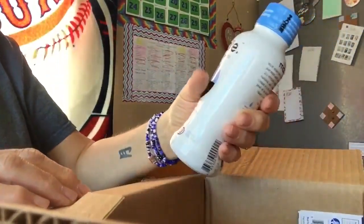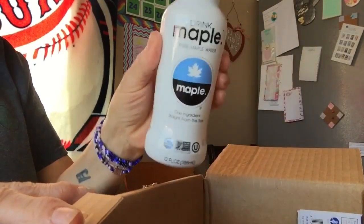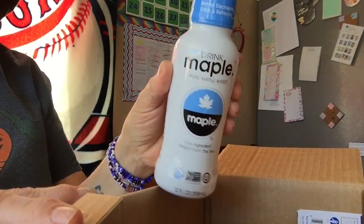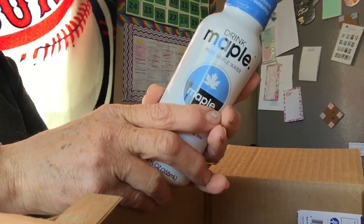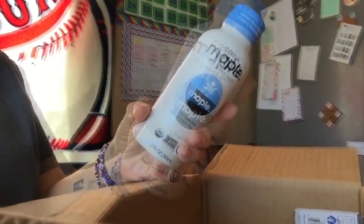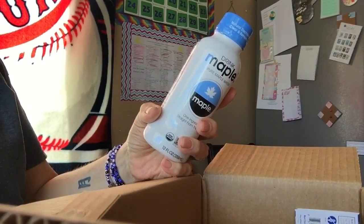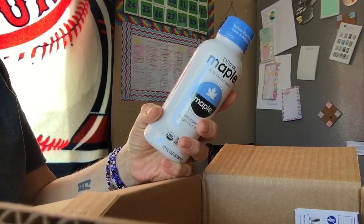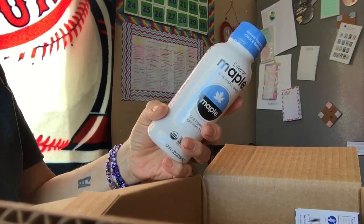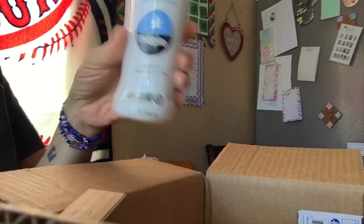What is this? Drink Maple — pure maple water. I've never had this before, I'm not too sure about that. It has seven grams of sugar in it, but I don't know. We'll try that.